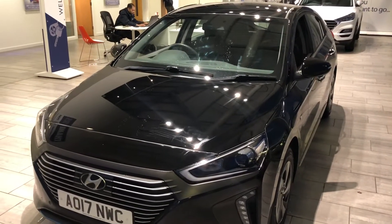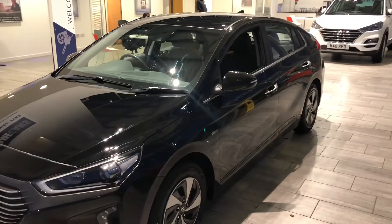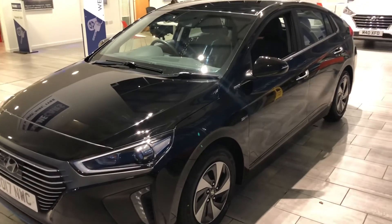Part exchange is welcome, so do contact us for a valuation. Please give us a call with any questions and you can have this car sanitised and ready to go the very same day. Don't be afraid to come from a distance. Thanks very much for watching.